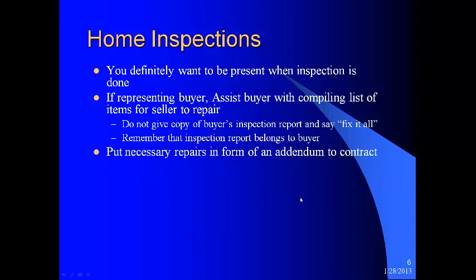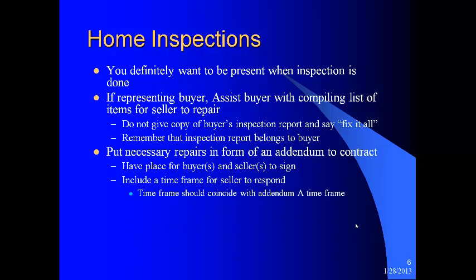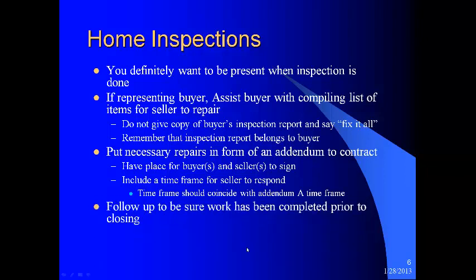Put necessary repairs in the form of an addendum to your contract. You want a place for buyers and sellers to sign and include a time frame for the seller to respond. That time frame should coincide with the Addendum A time frame — this is the Addendum A that Agent-Owned recommends all agents use. If you're not using Addendum A, make sure you have a time frame written into your special conditions, because the regular contract does not provide that. Follow up to be sure the work has been completed prior to closing. I think it is worth the money to have the same inspector who did the original inspection go back and re-inspect after the repairs have been done — yes, it costs a little extra, but it's worth it.